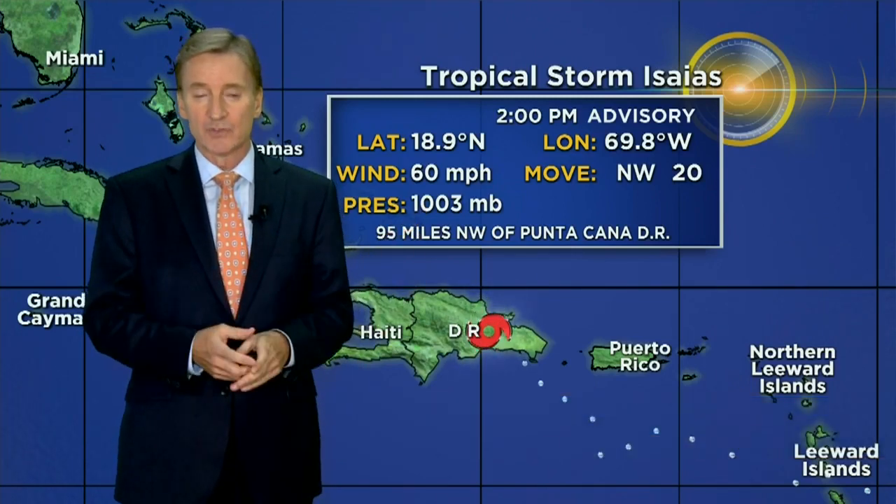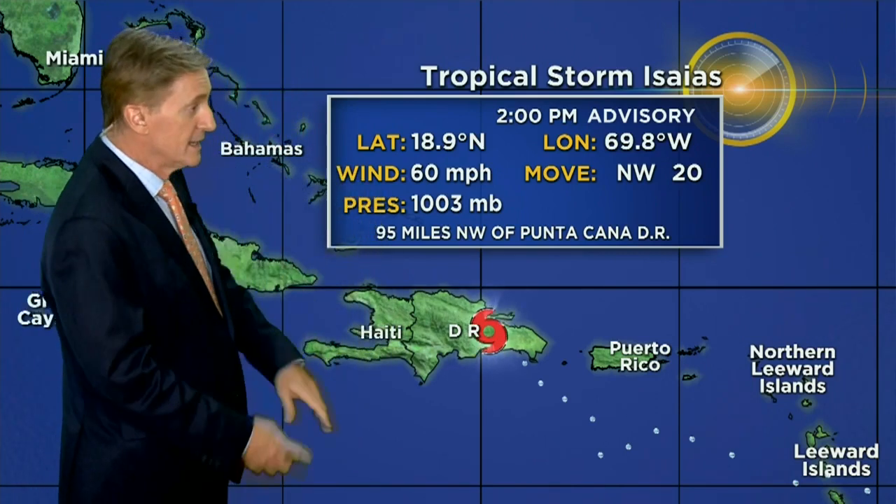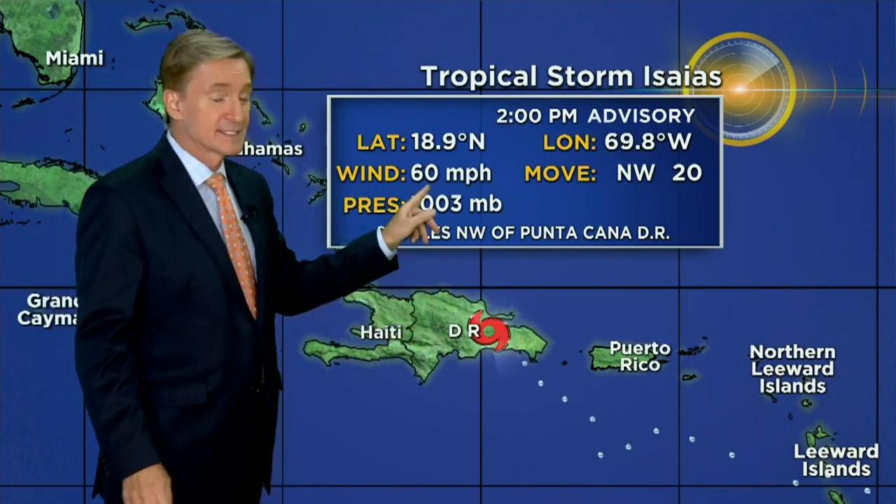Good afternoon, I'm Chief Meteorologist Craig Setzer with the 2 o'clock stats update. We won't get a new advisory on the future track until 5 — that happens every 6 hours unless they issue a special advisory for some unknown reason. But here's what's going on right now: 60 mile an hour winds, moving to the northwest at 20. The center is estimated to be located right over the eastern part of the Dominican Republic.